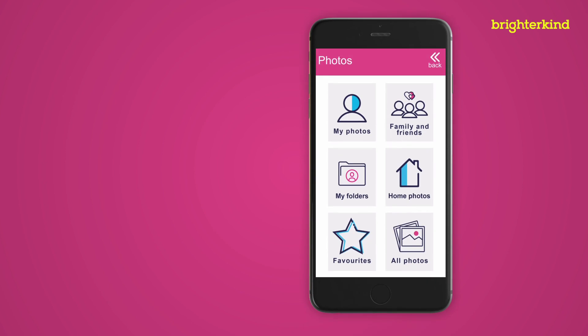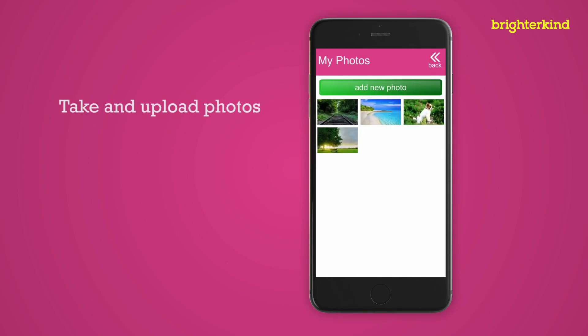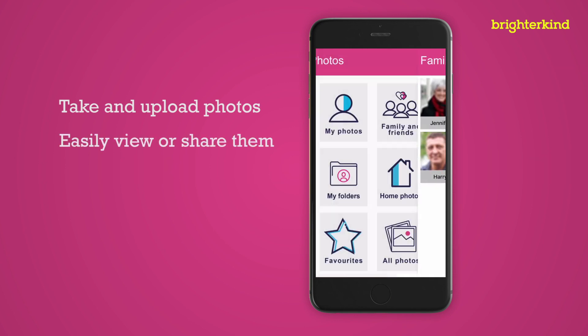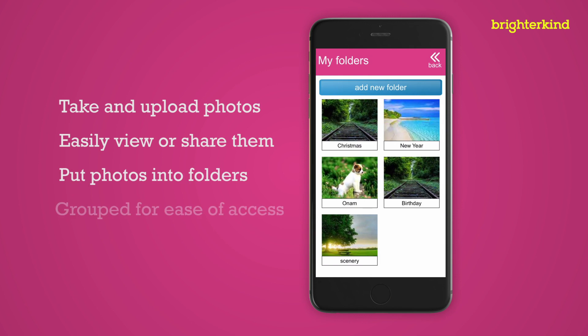Photos lets family members, residents and Magic Moments coordinators take and upload photos and easily view or send them. Photos can be put into easy-to-see folders and grouped for ease of access.